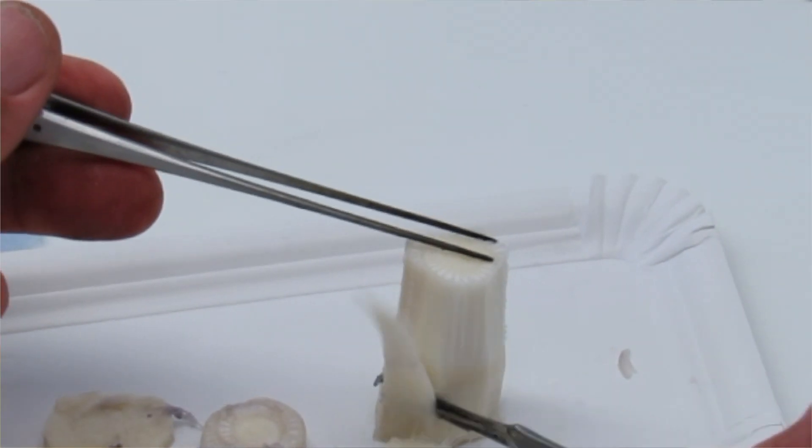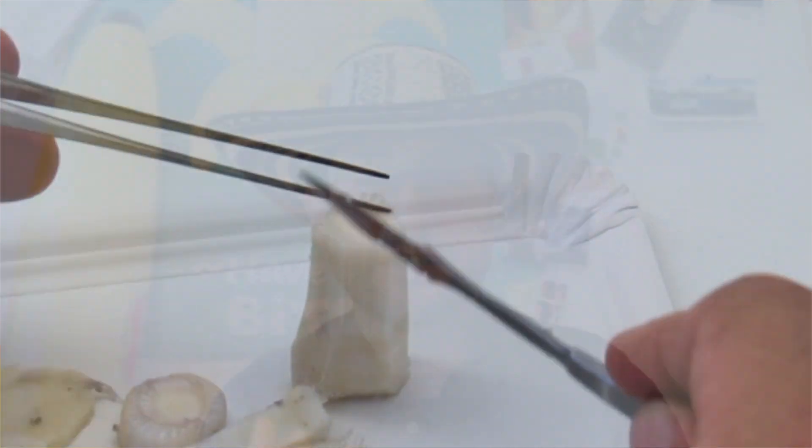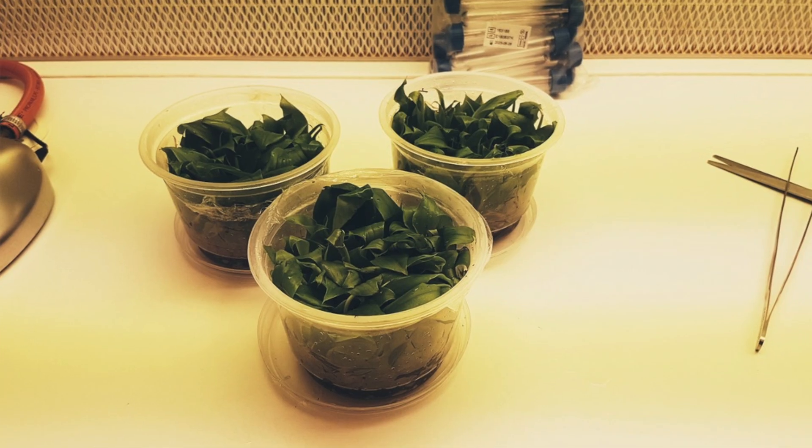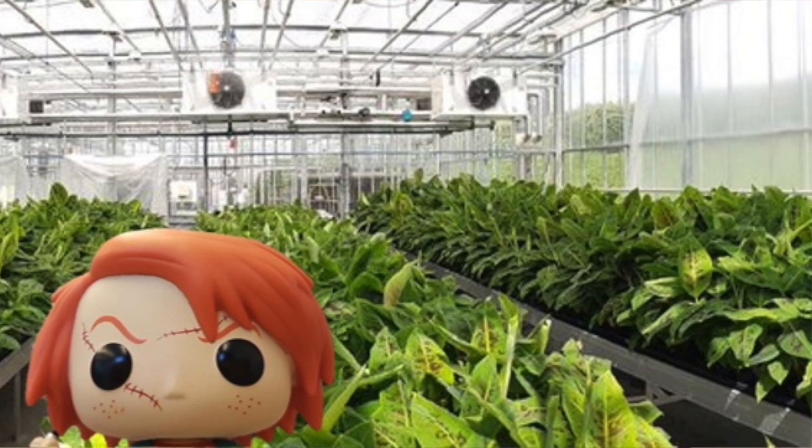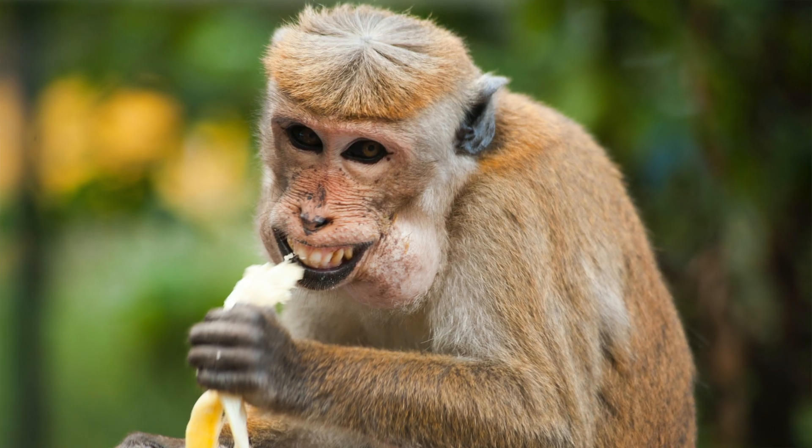Bananas can also be propagated through complex tissue culture techniques, which will generate hundreds and hundreds of plants identical to the initial plant. Normally these plants produce seedless fruits that we can easily eat and that will make us happy.